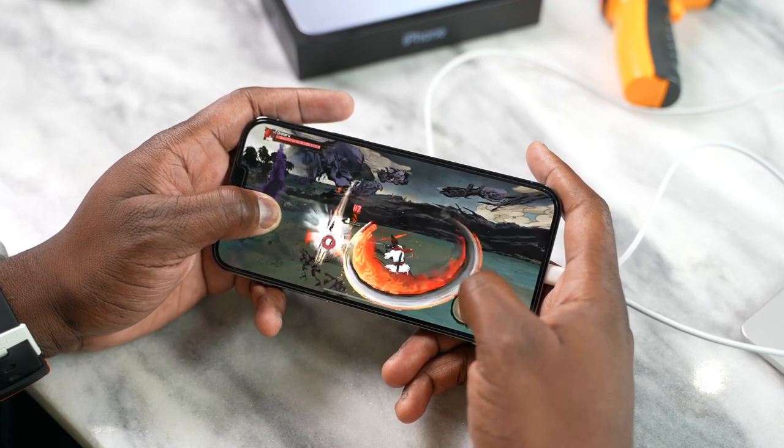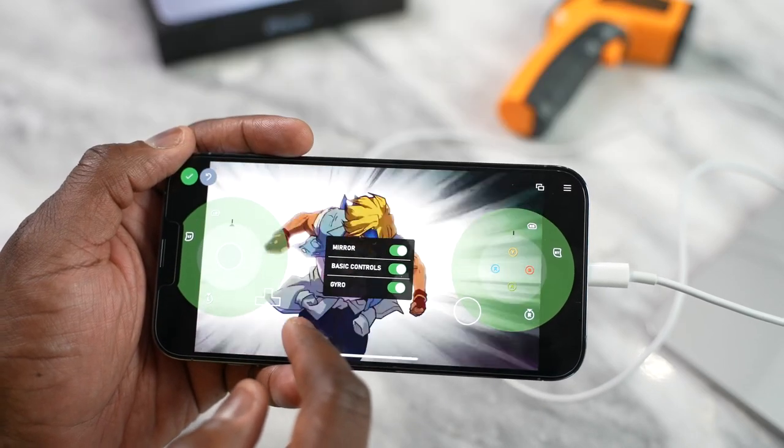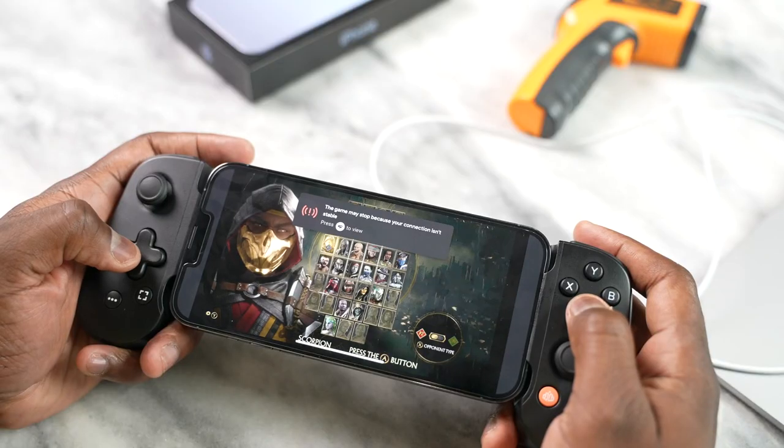In terms of streaming services, Xbox Game Pass and Stadia ran well with no issues, other than if you have a poor internet connection.